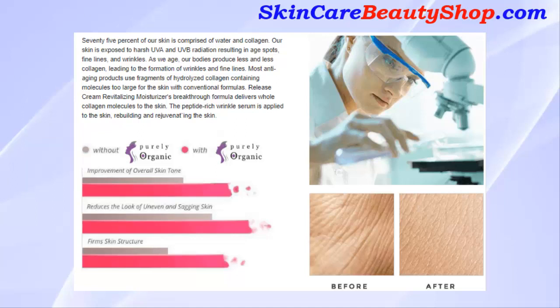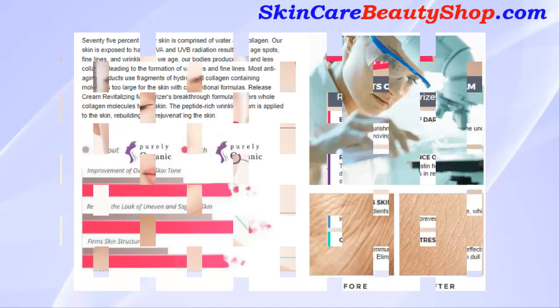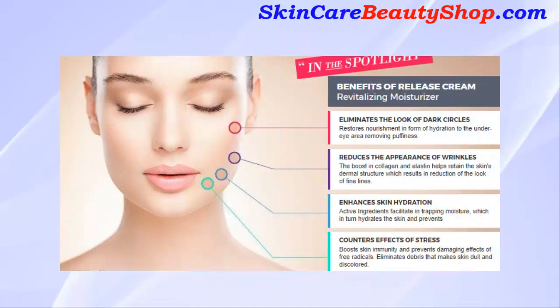With conventional formulas, Release Cream's revitalizing moisturizer breakthrough formula delivers whole collagen molecules to the skin. The peptide-rich wrinkle serum is applied to the skin, rebuilding and rejuvenating it.